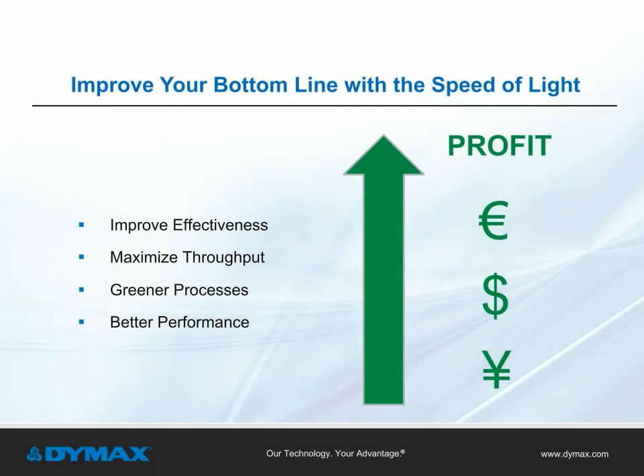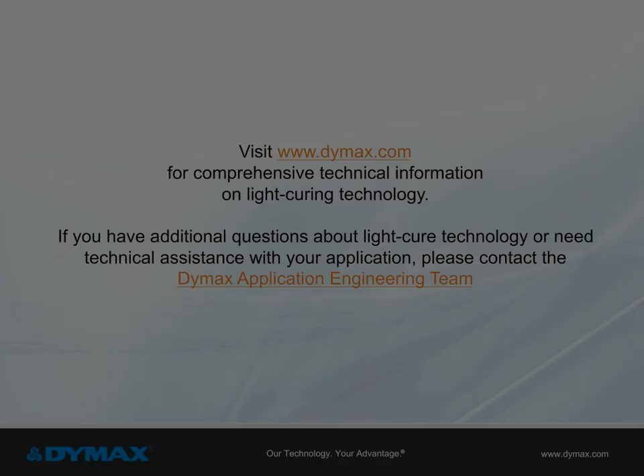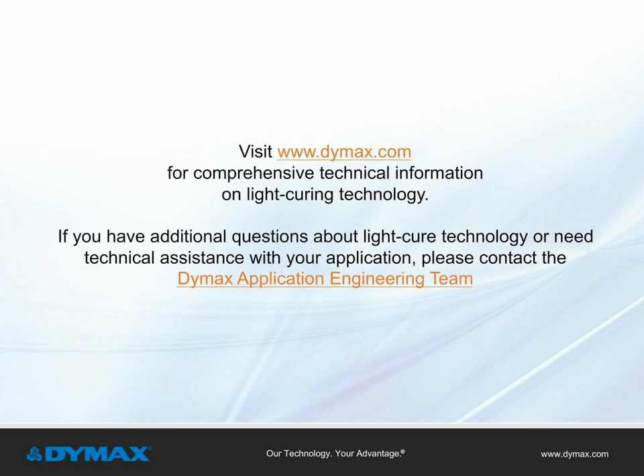How do light cure solutions improve a manufacturer's bottom line? Light cure solutions provide process efficiencies. Light cure conformal coatings with secondary moisture cure address shadow areas on high-density printed circuit boards, and additional efficiencies are gained through process automation. For more information on light cure technology, visit Dymax.com. For specific questions about your assembly process, contact one of our application engineers for technical assistance.